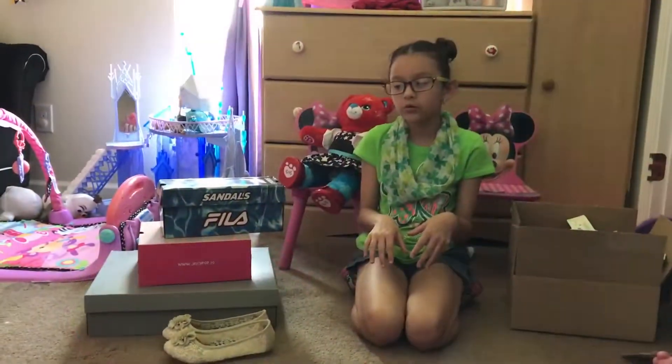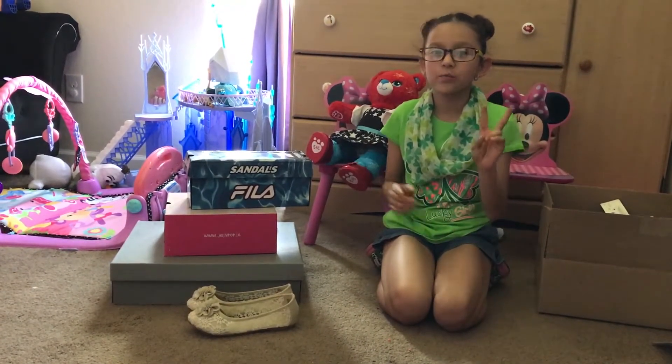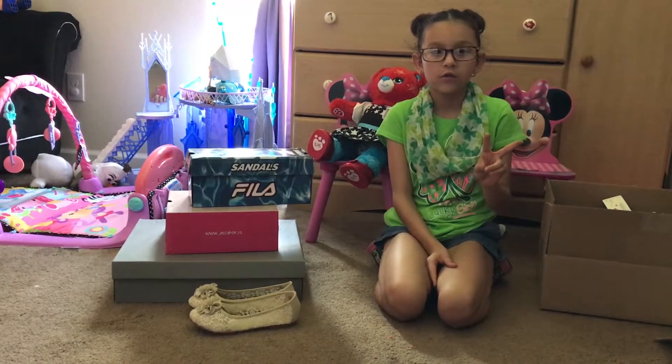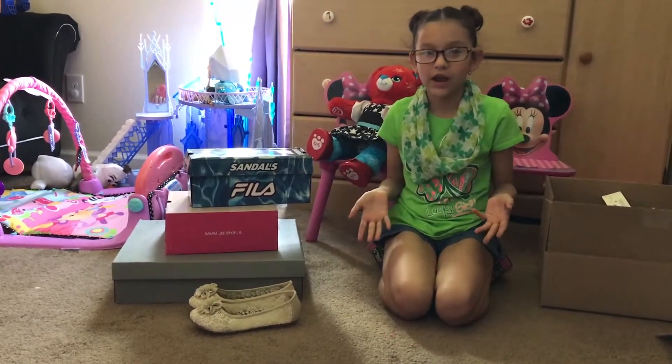So we're going to do a little mini shoe haul. I got two pairs of boots for next year for school, and I got the rest of them that I can just wear now.